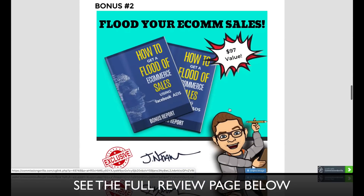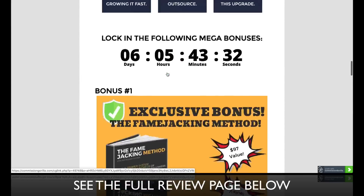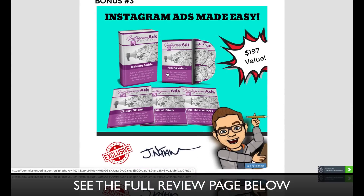Bonus number two is how to get a flood of e-commerce sales with Facebook ads — this will go into some Facebook advertising. Bonus number three is Instagram ads, and how to take what I teach you in the Fame Jacking Method to the next level, with training videos, a cheat sheet, and a mind map on running advertising from Instagram.